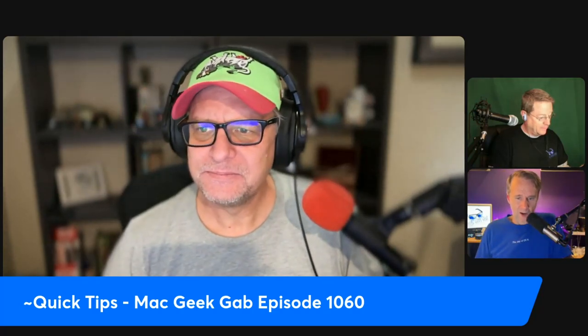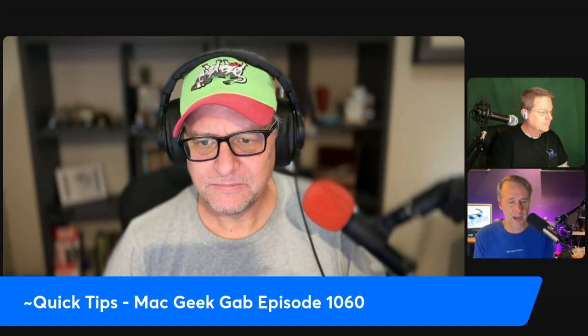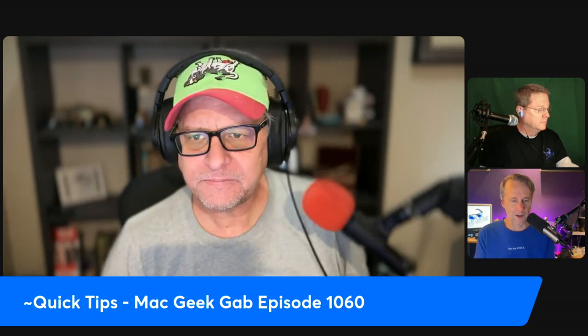Andrew says he learned a few things about networking over the weekend trying to fix an issue where AirPlay 2 from his Mac Mini, iPhone, and/or iPad to various HomePods Gen 2, HomePod Minis, and Sonos devices would drop out on his network from time to time. He's running on an Orbi, but doesn't think that matters here.